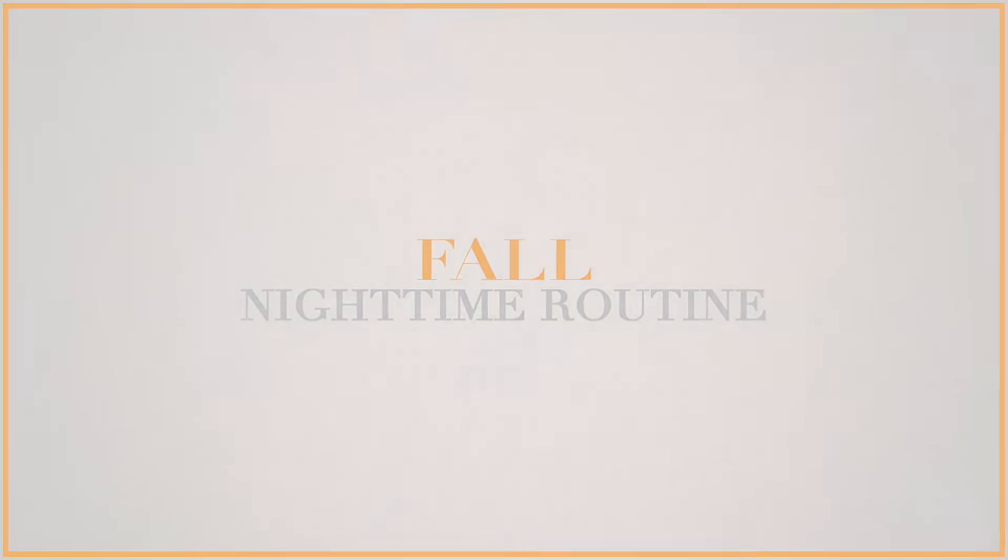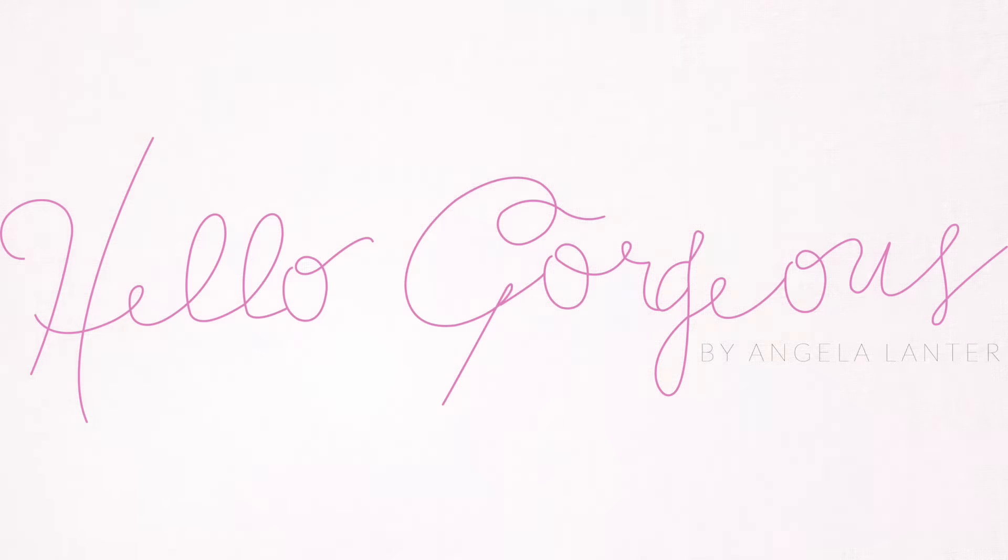It's fall and we wanted to talk a little bit about fall today with you guys. It's fall and there are so many reasons to love fall. It's the time that you get to bundle up, layer up, pull out your comfy cozy sweaters, your Ugg boots, your Hunter boots.